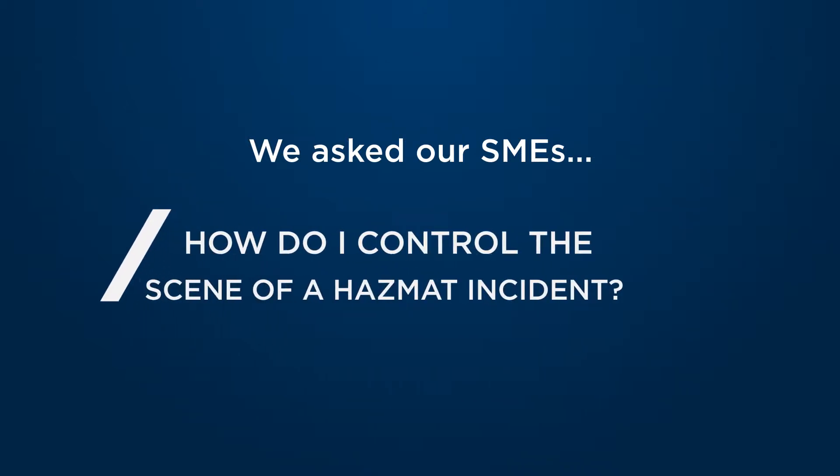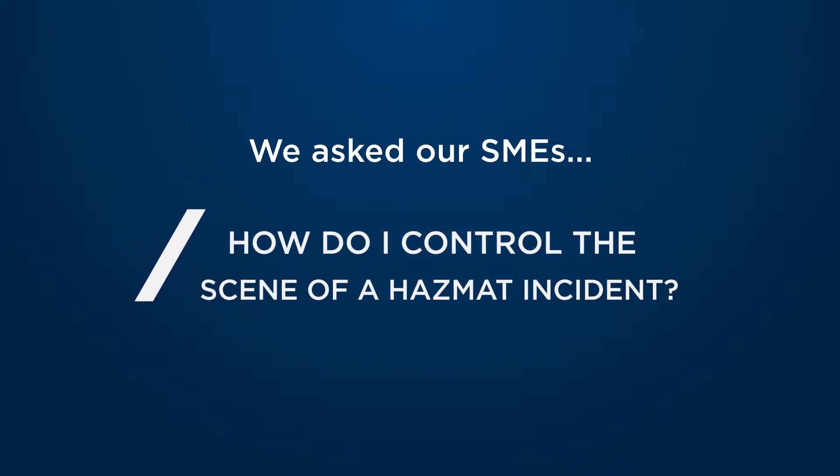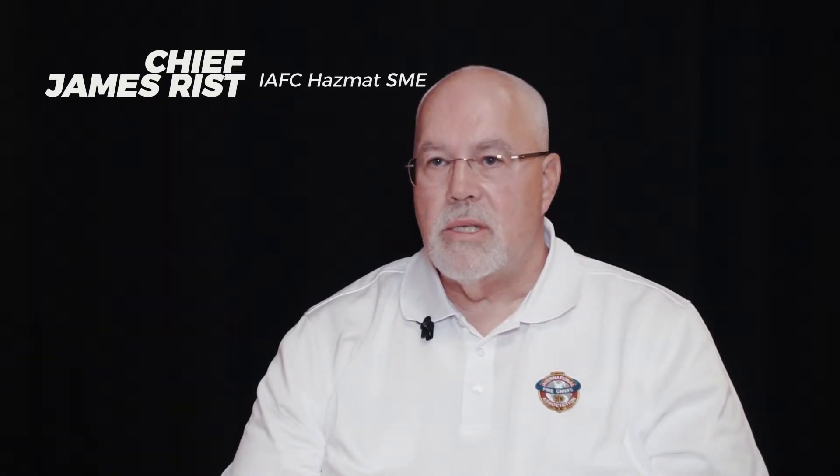How do I control the scene when arriving on a hazmat incident? Arriving at a hazmat incident, the first-in unit has a lot of responsibility.